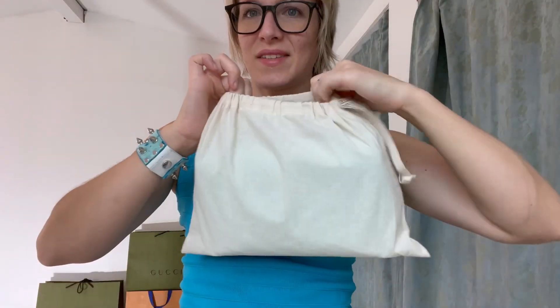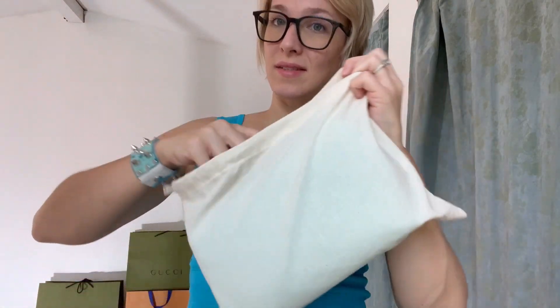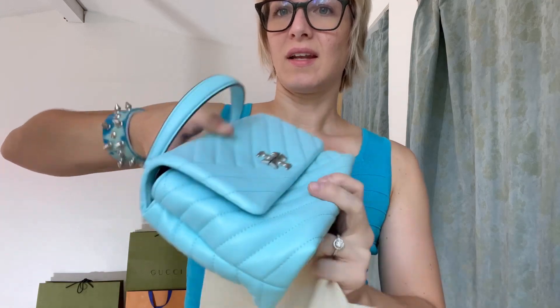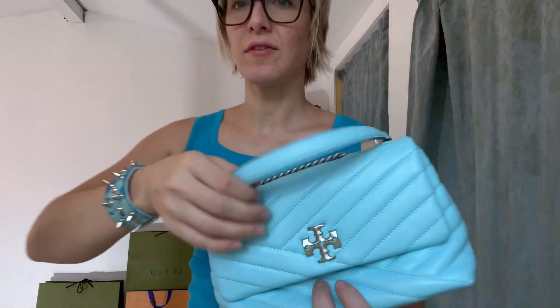Now let's get into the Kira crossbody from Tory Burch. It is one of my favorite bags and it also matches with this outfit. It comes in a dust bag that says Tory Burch on the side. It is a nice dust bag. And then the color — it's showing up a little lighter today because of the lighting, but it is a Tiffany blue, a Tiffany powder blue.